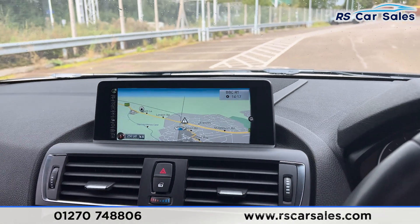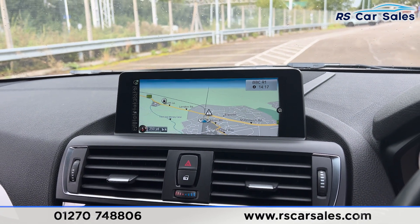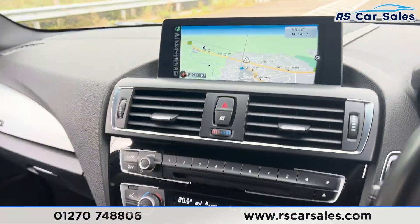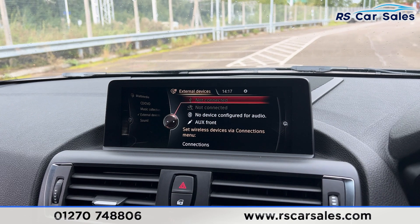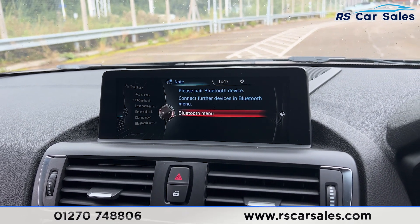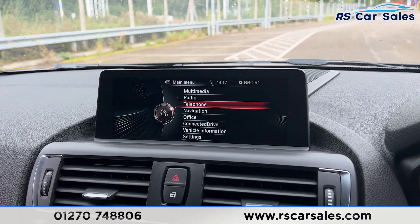We do have the main screen just here in the centre, currently showing the sat-nav. If any of the screens appear to be flickering, it's just the camera — they're not flickering in real life, so nothing to worry about. We've got the shortcuts down here, so clicking onto the media you'll find various options. We also have the radio stations, Bluetooth phone connectivity for making phone calls, and all the other features on the main menu.